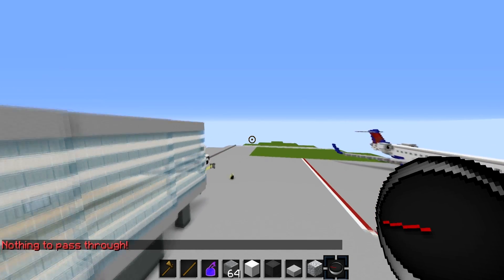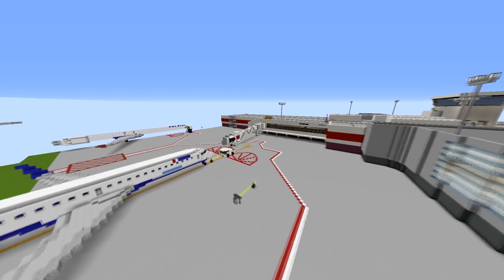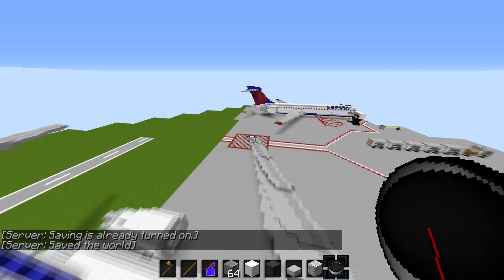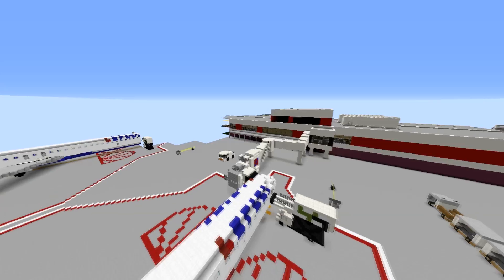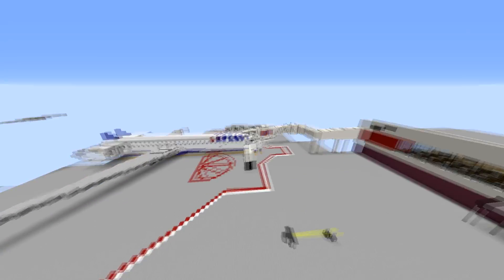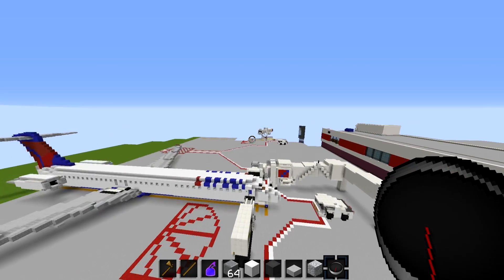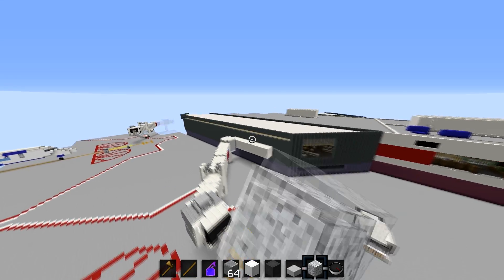Firstly, we have a CRJ-700 pushing back from the gate — had to create a slightly new gate for that. We have an MD-90 over here, we have a 717 over here. There's a lot of extensions on this side of the terminal, which was kind of strange. Turning down render distance a tad bit — you have another 717 over here, because they have quite a few 717s.